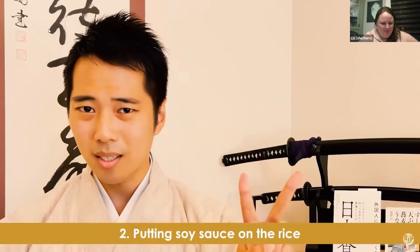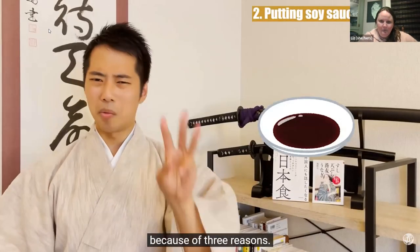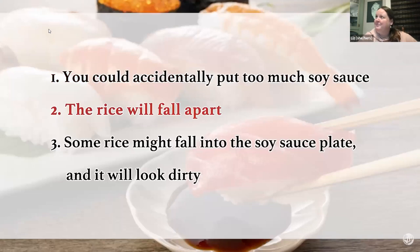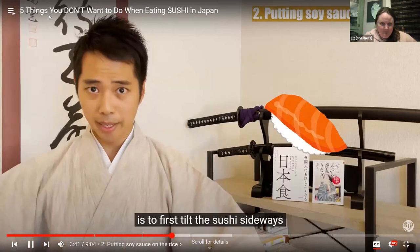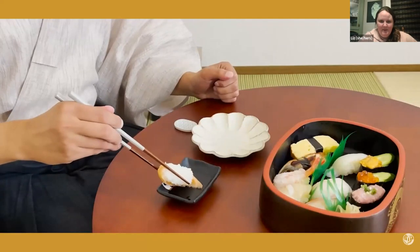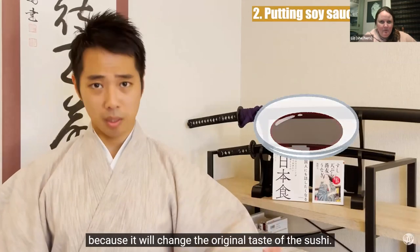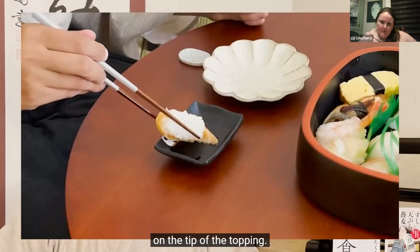Taboo 2: Putting soy sauce on the rice. You should never put soy sauce on the rice because: one, you can accidentally put too much; two, the rice will fall apart; and three, some rice might fall into the soy sauce plate and it will look dirty. The best way to put soy sauce on sushi is to first tilt the sushi sideways and then pick it up. Be careful not to put too much soy sauce, as it will change the original taste — it's best to put just a little bit on the tip of the topping.